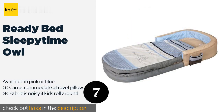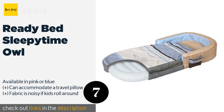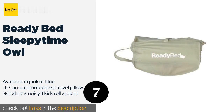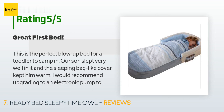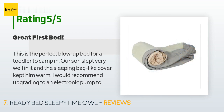The next one is the Ready Bed Sleepy Time Owl. Minimize arguments about spare beds on the next family vacation by giving your child the Ready Bed Sleepy Time Owl. If you're worried kiddos will tire of trendier designs, you'll like the subtle classic prints on this one, which means future generations can enjoy it too. The price is approximately $44. There are 43 reviews with an average rating of 3.4 stars. A customer said: 'This is the perfect blow-up bed for a toddler to camp in. Our son slept very well in it and the sleeping bag-like cover kept him warm. I would recommend upgrading to an electronic pump to make setup easier if you plan to use it frequently.'